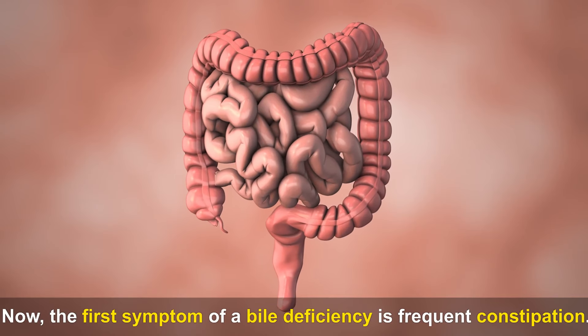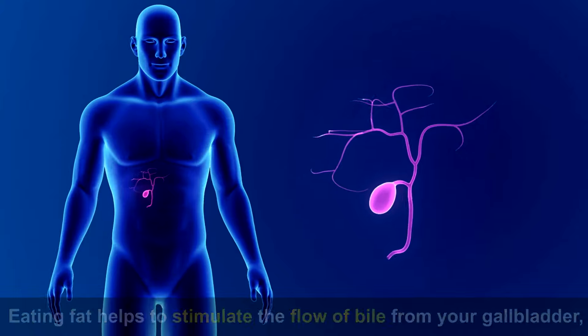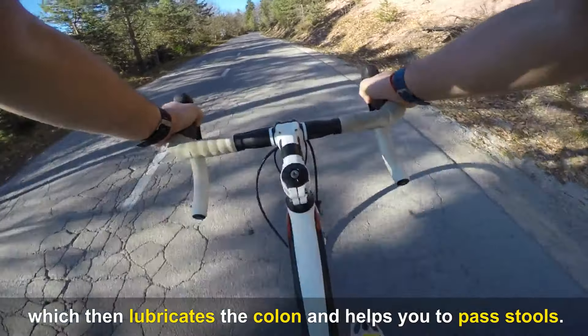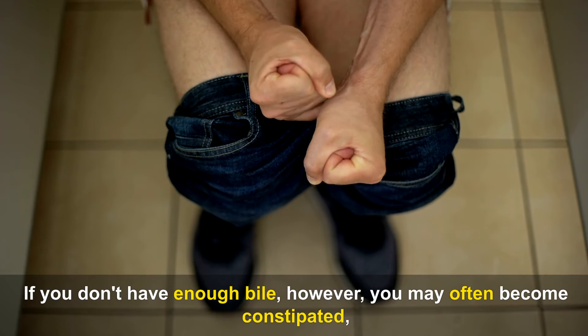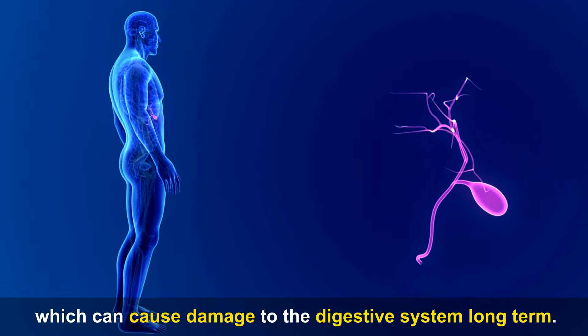The first symptom of a bile deficiency is frequent constipation. Eating fat helps to stimulate the flow of bile from your gallbladder, which then lubricates the colon and helps you to pass stools. If you don't have enough bile, you may often become constipated, which can cause damage to the digestive system long-term.